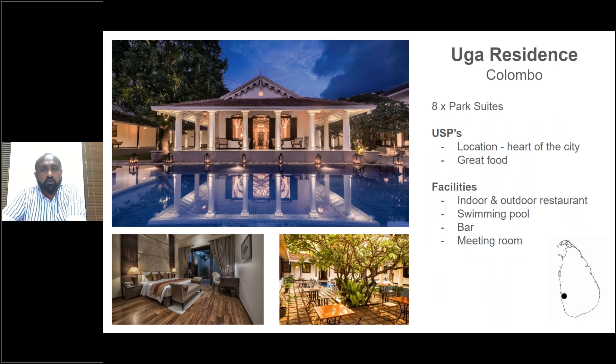Moving on to Colombo — we have several properties there but we like Uga Residence because it is part of the Uga Escapes collection. One of the reasons we like this collection is the people factor. Whether it be Uga Residence, Ullagalla, or Chena Huts and the properties on the east coast, the people factor is one of the best features. The service is really good — you get a home vibe when staying at all these places.